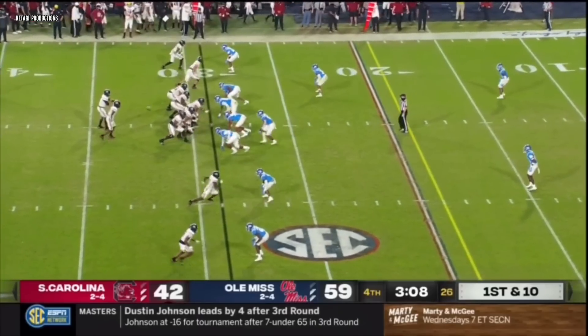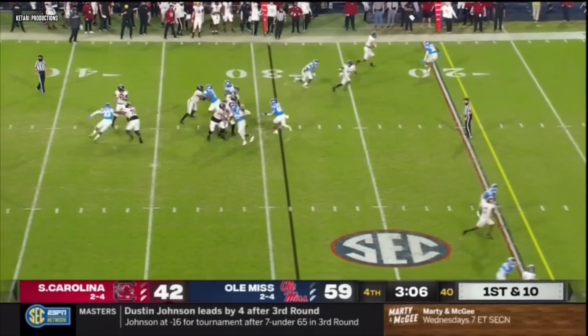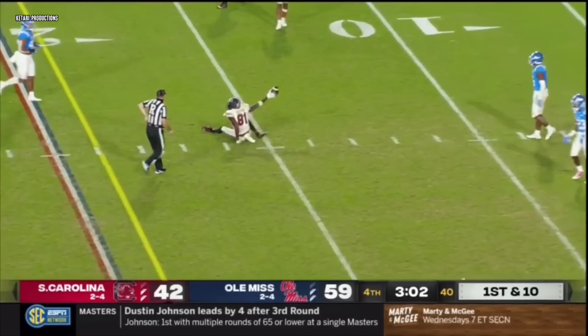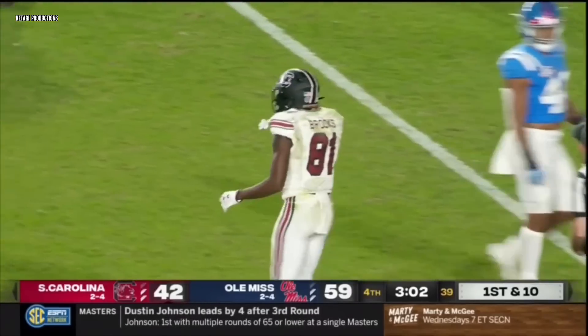Harris is likely done for the night. Shotgun snap, protection good for Hill. Crossing route down the middle, diving catch by Jalen Brooks, and he's got it into the 15-yard line.